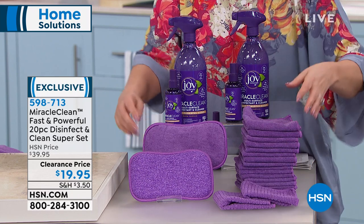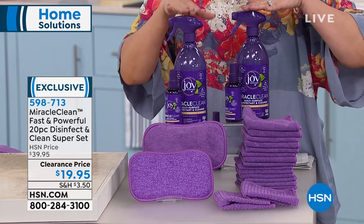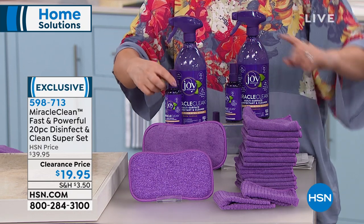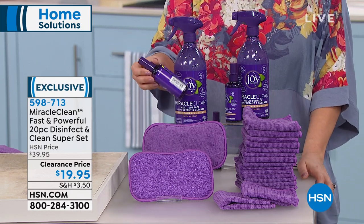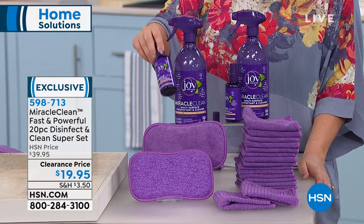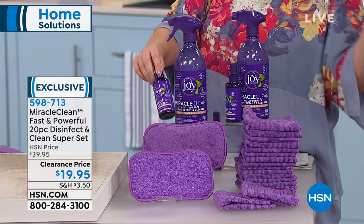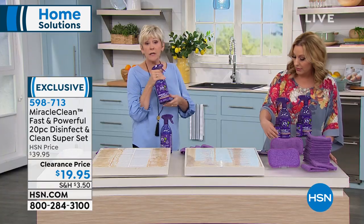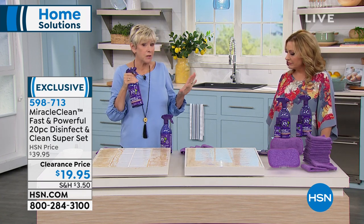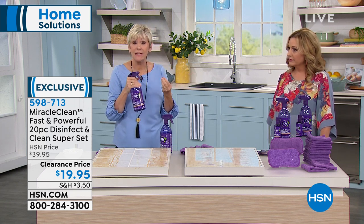Maybe you want to take this on a cruise or into a hotel room and spray the surfaces — because hotel rooms are not sanitized the way you'd think. You can even take it to the gym — it'll kill athlete's foot. You're getting everything you need to get a better clean that cleans, disinfects, deodorizes, and sanitizes.